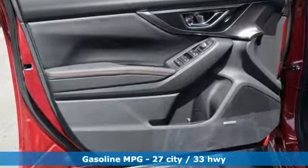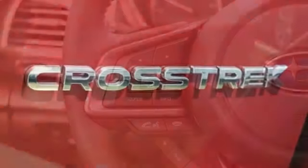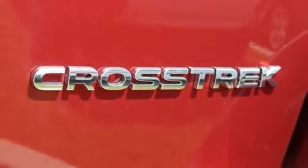H4 engine, front heated leather bucket seats, streaming audio, auto dimming rear view mirror, manual tilting steering column.